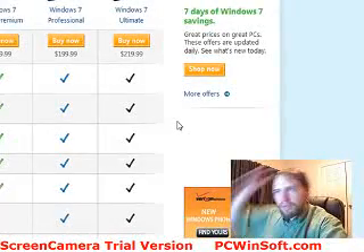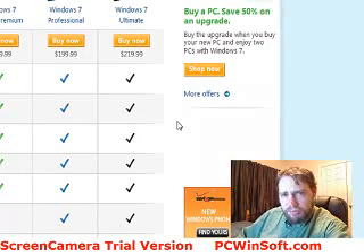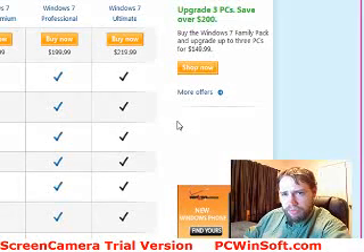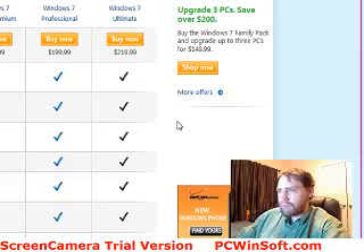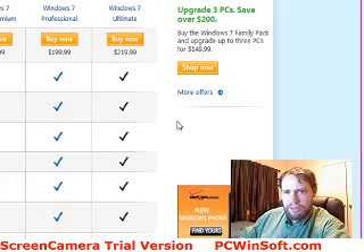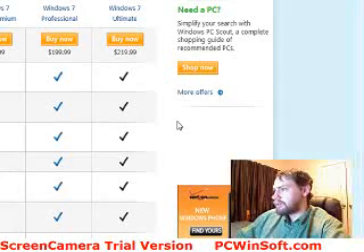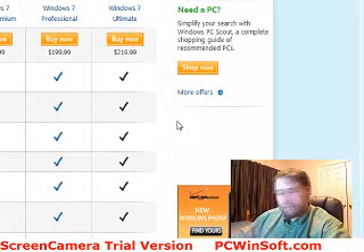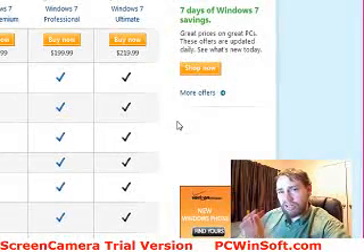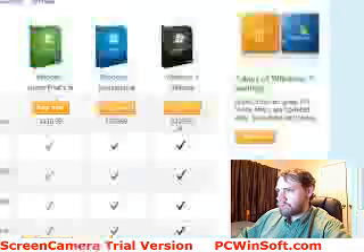I'm going to combine two videos into one here — the different editions of Windows 7. You get Home Premium, Professional, and Ultimate. With Vista before, you had Home, Home Premium, Business, Ultimate, and Enterprise above that which you rarely saw. They've basically cut down the editions to make things more streamlined.